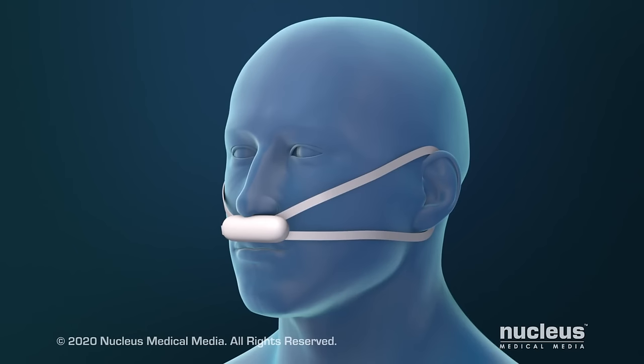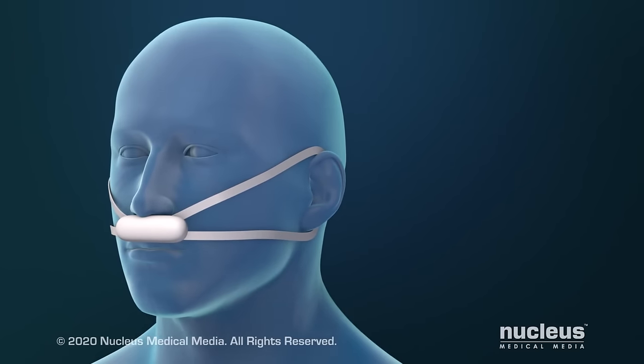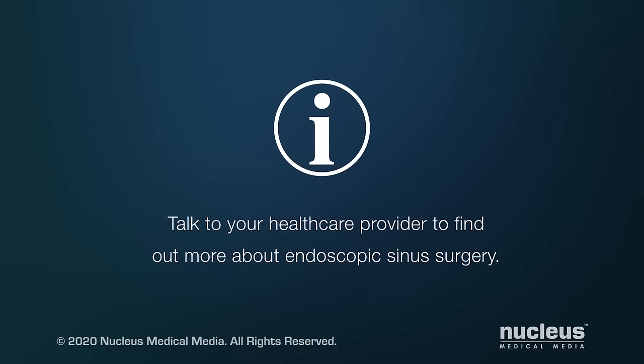After the procedure, you may have nasal bandages for a few days. Your healthcare provider will ask you to use a saline rinse to help you recover. Talk to your healthcare provider to find out more about endoscopic sinus surgery.